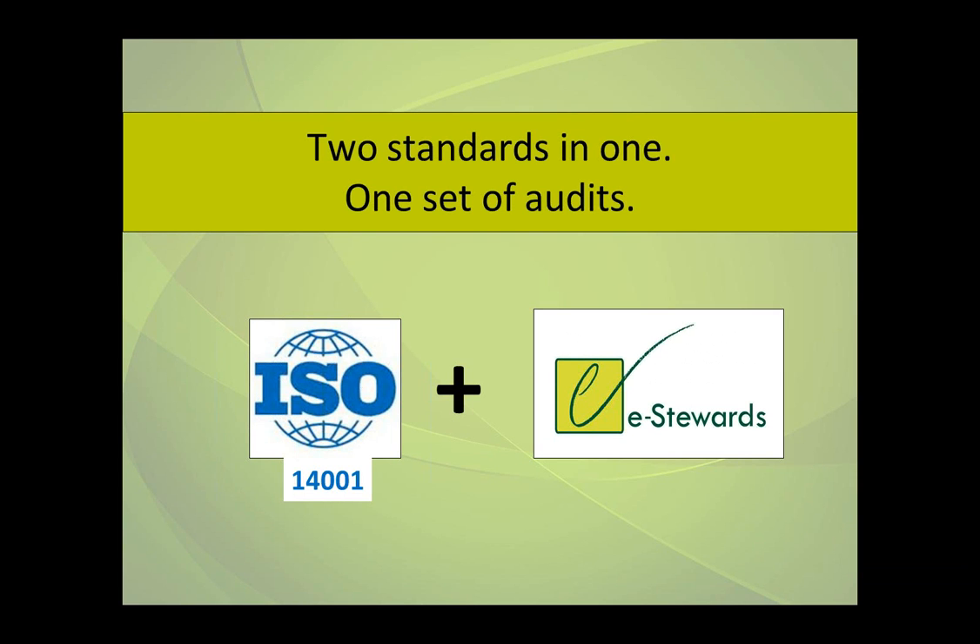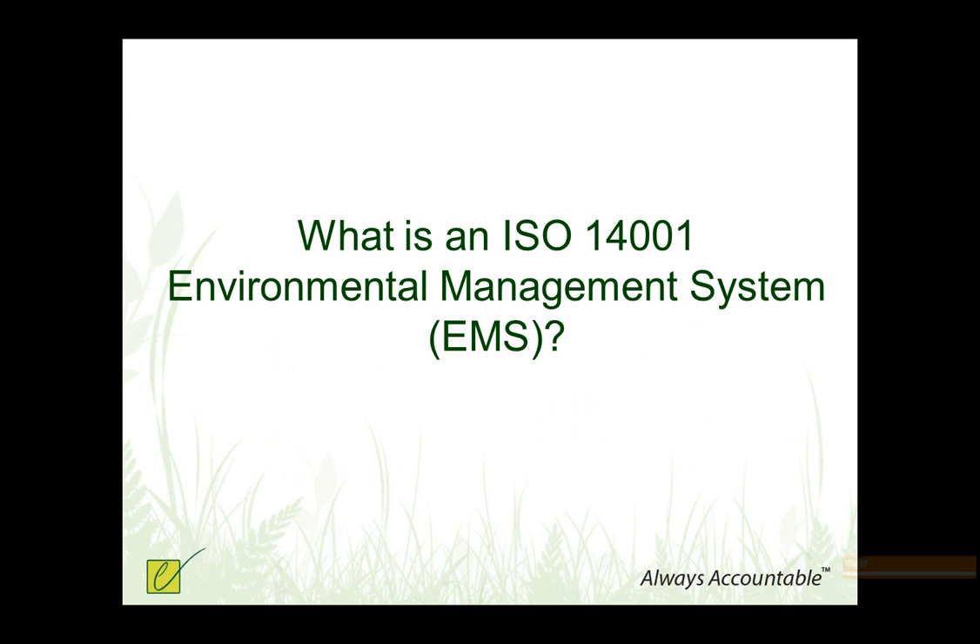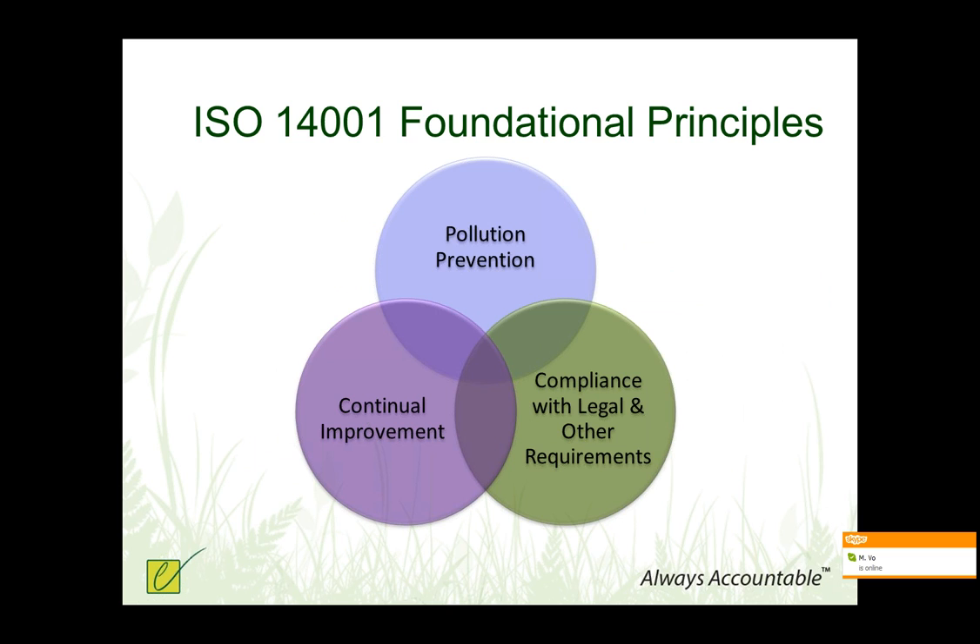When you get an e-Stewards audit, you're actually being simultaneously certified to both ISO 14001 and e-Stewards all in one set of audits, which Mandy will tell you more about. Just a couple of slides here about what is an EMS — an environmental management system. This is the global standard that really has three core elements: prevent pollution, provide a systematic way of ensuring compliance with laws and other commitments you make as a company, and ensure a commitment to continual improvement.